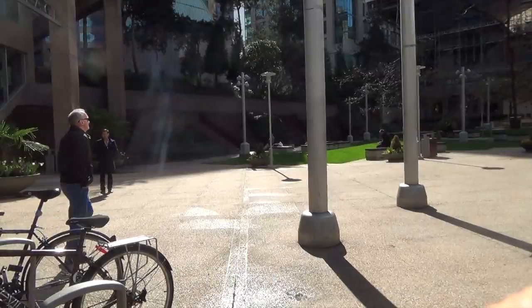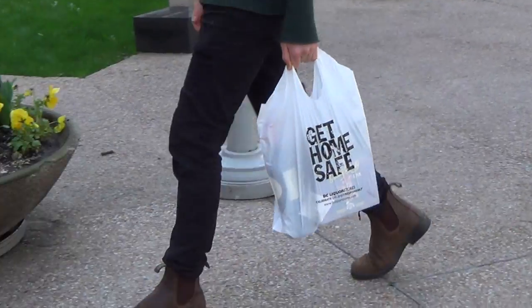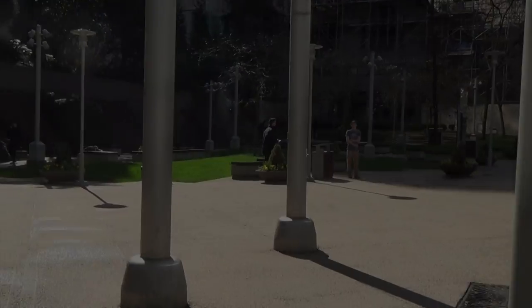People must also move. They must walk to their office, for lunch, and to run errands at the many nearby retail businesses. Sometimes users will simply wander while on the phone, moving this way and that.